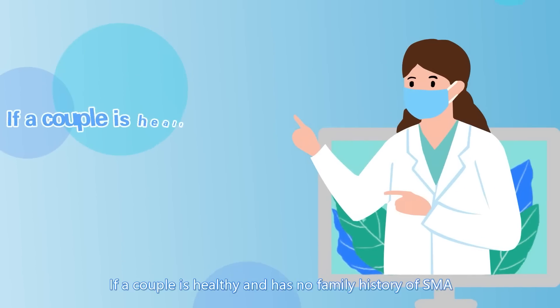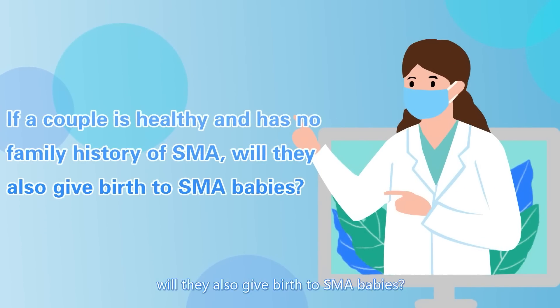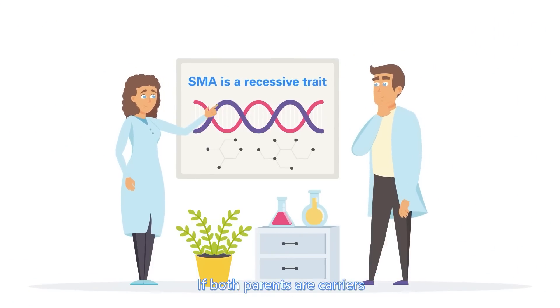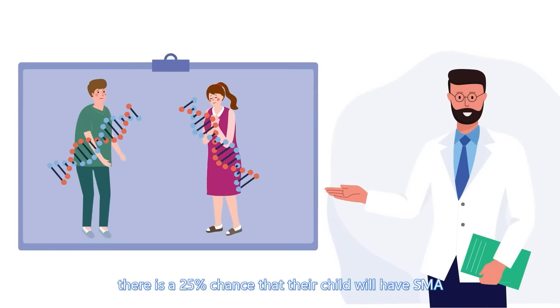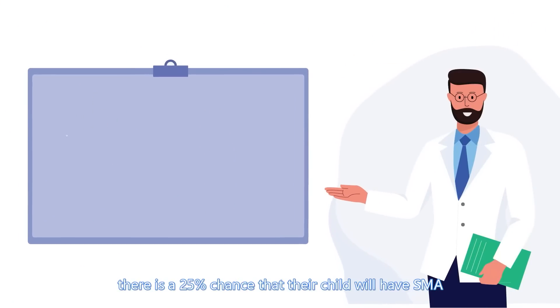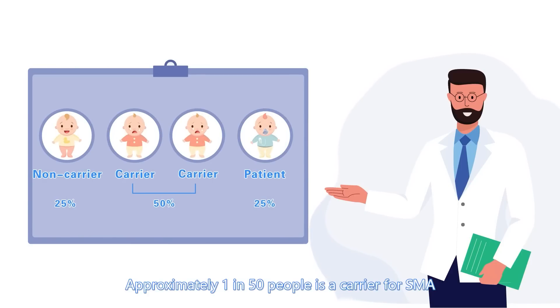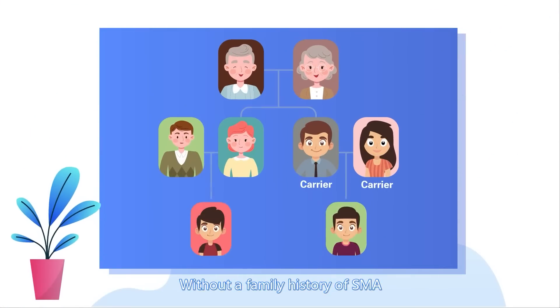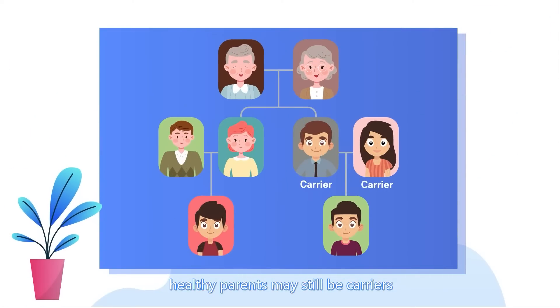If a couple is healthy and has no family history of SMA, will they also give birth to SMA babies? SMA is a recessive trait. If both parents are carriers, there is a 25% chance that their child will have SMA. Approximately 1 in 50 people is a carrier for SMA. Without a family history of SMA, healthy parents may still be carriers.